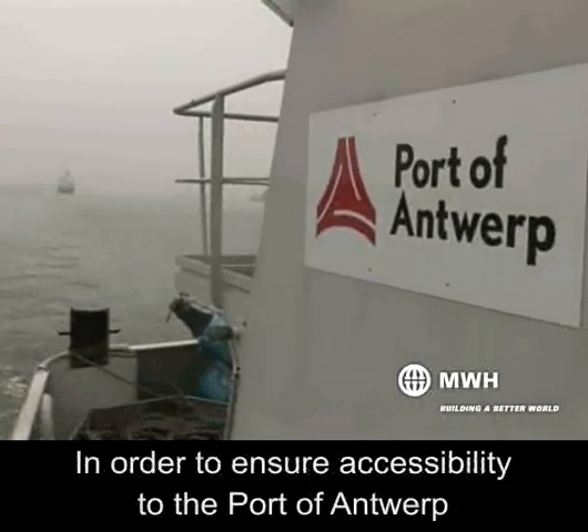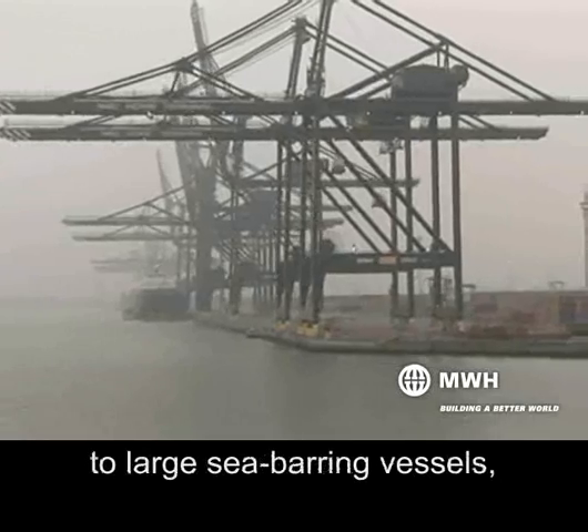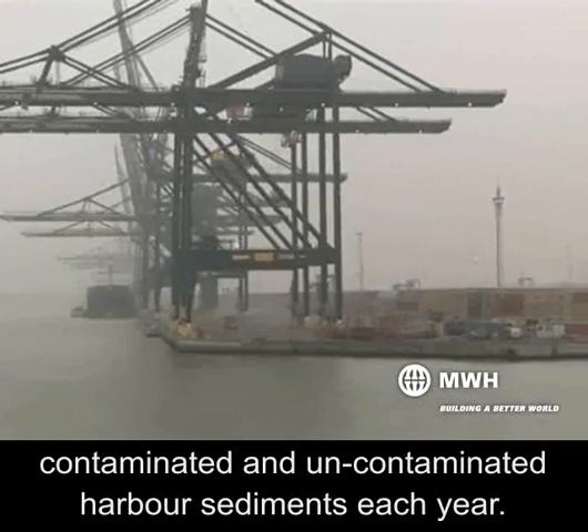In order to assure accessibility to the port of Antwerp for large sea-bearing vessels, port authorities need to dispose of huge amounts of contaminated and uncontaminated harbor sediments each year.